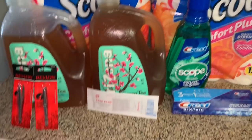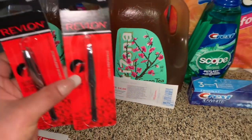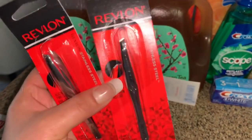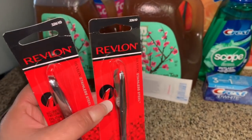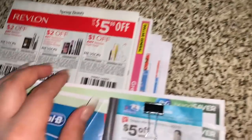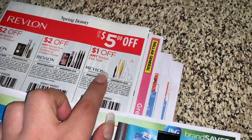So these are the products I got in this transaction. I grabbed two Revlon tools — these are priced at $3.99. If you guys already have your insert coupons, we have a coupon on the Smart Source for a dollar on any Revlon eye tools.